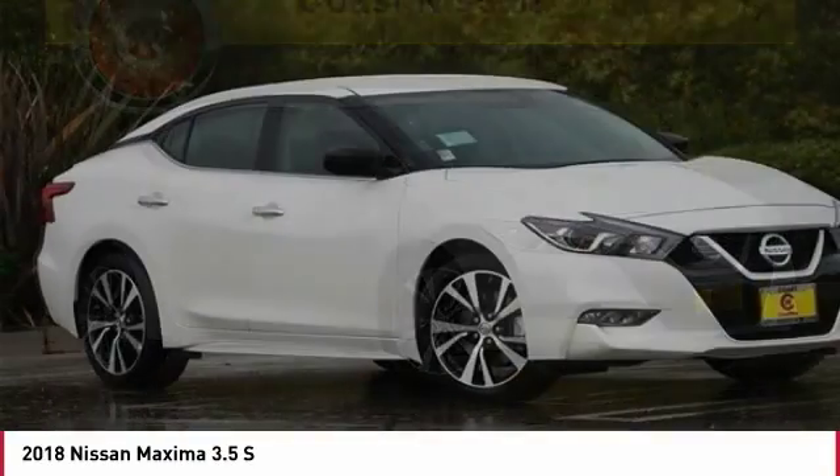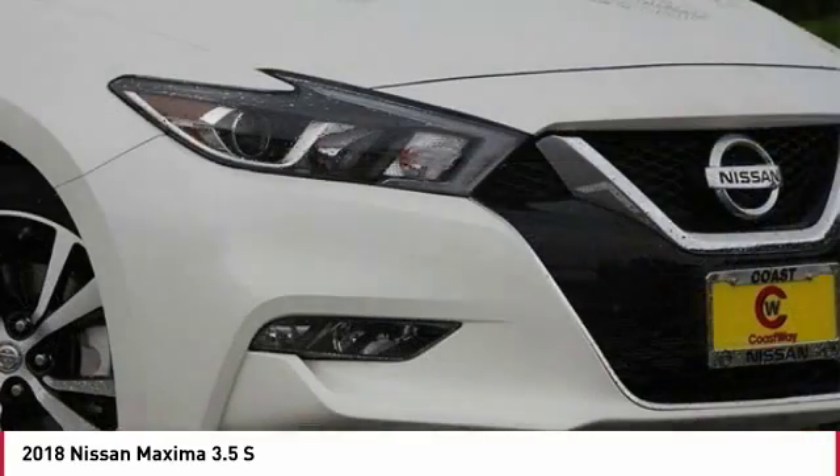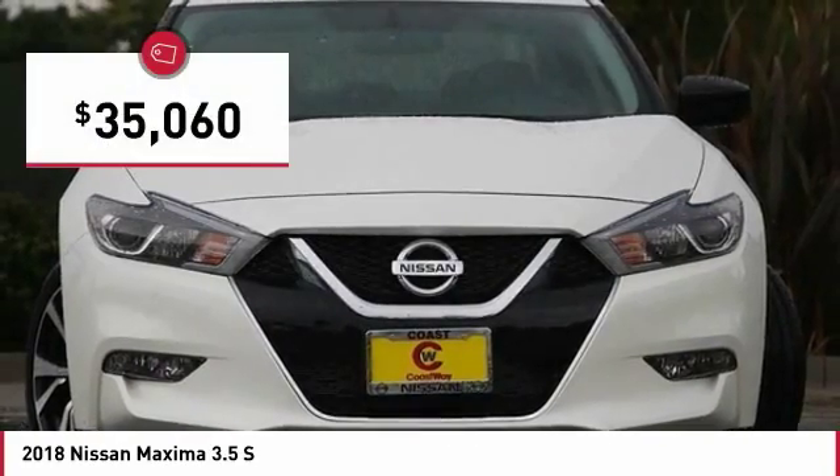The spacious interior provides refined comfort for up to five passengers. Advanced technologies such as Nissan Intelligent Key and Push Button Ignition offer convenience and control, and is priced below $40,000.